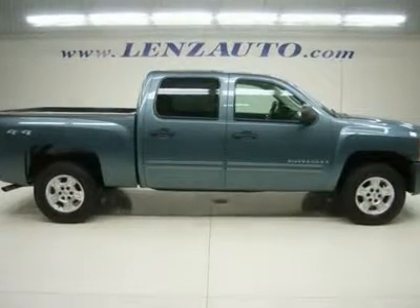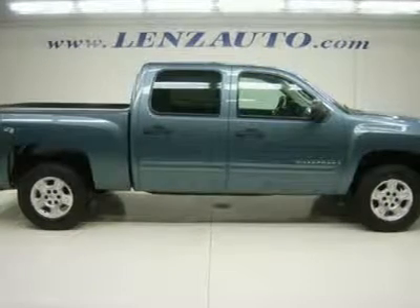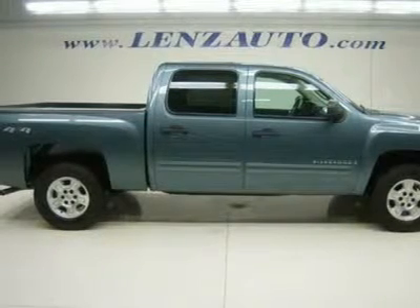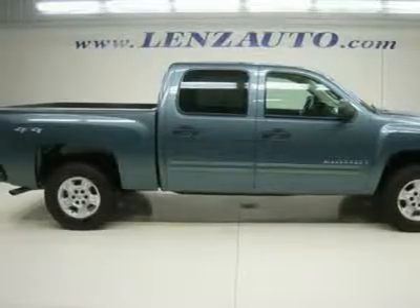5.3-liter V8 engine with active fuel management, full four-door crew cab, short box, LT1 package 1LT LT, automatic six-speed transmission with optional manual tap shift, turn dial 4x4 four-wheel drive.